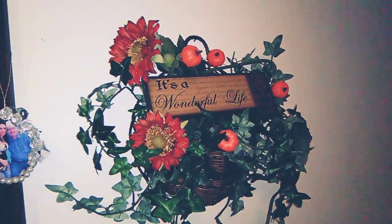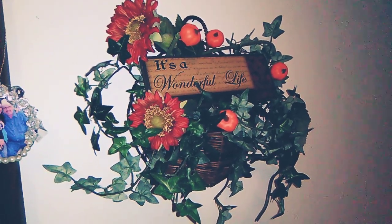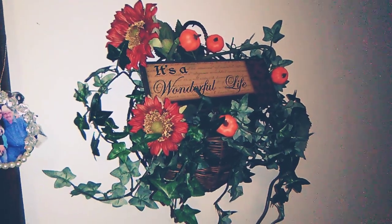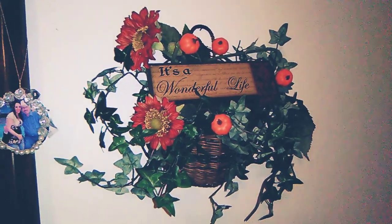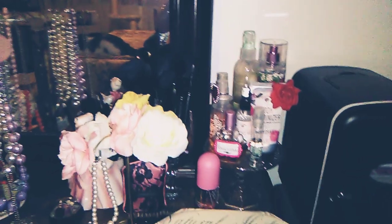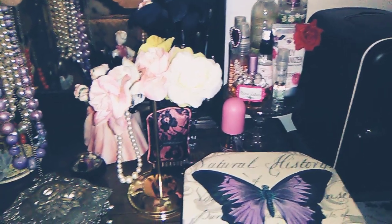And then I have these gorgeous sunflowers and ivy — these are obviously faux flowers and faux ivy. I've had them for quite a while; I can't remember where I got them from, probably Michael's or Joann's or something like that. And a little dresser tour while we're at it of what's going on here at the cottage.